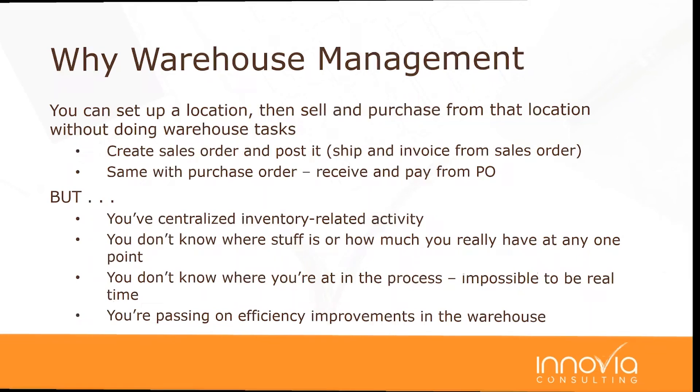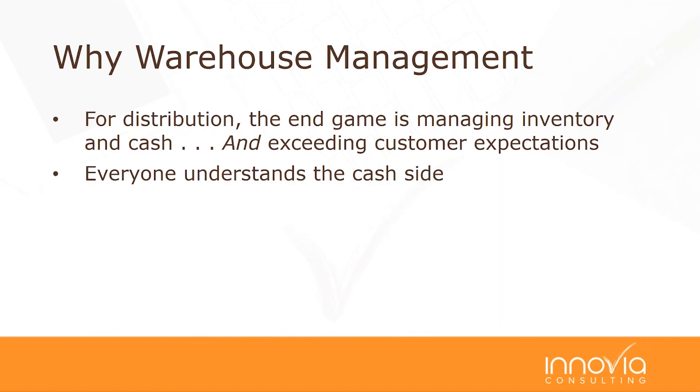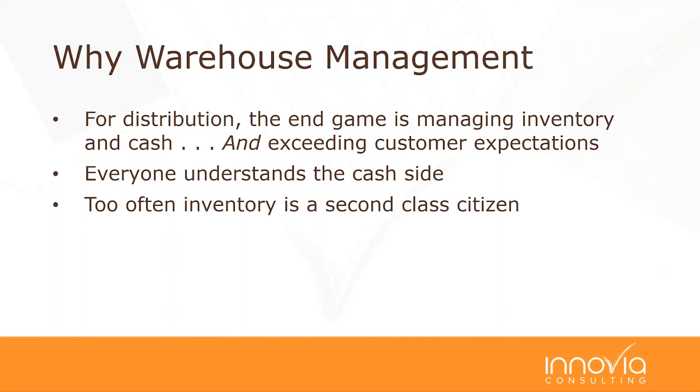Let me share a little philosophy from my experience. I worked with the head of the National Association of Wholesale Distributors, and he drilled into me that in distribution—even for manufacturers—the end game is managing inventory and cash. All your results come from that, plus exceeding customer expectations. Everybody understands cash: you want to get money in as soon as possible. But that often puts inventory into people's minds as a second-class citizen.